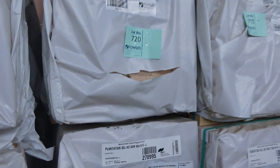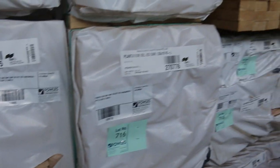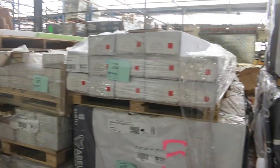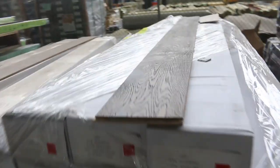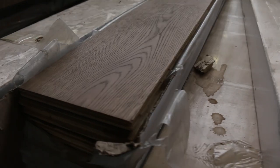Some dress Tassie oak — 135 by 19 and 90 by 19. More of the 160 by 19, 165 by 19, 42 by 19 — a heap of sizes in the Tassie oak, a lot of it in select grade. Packs of engineered flooring with a few smaller quantity ones and also some larger quantities. And a few packs of 1.8 metre architraves — only about half a dozen of those in this week.